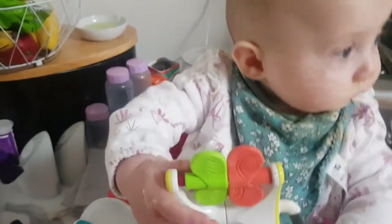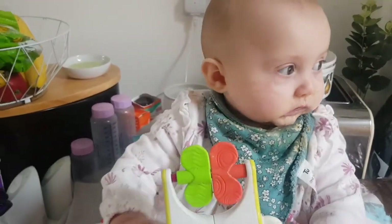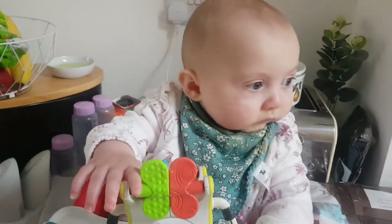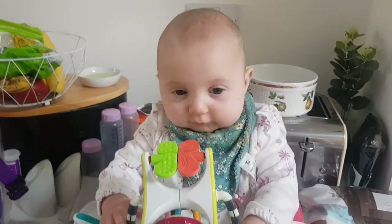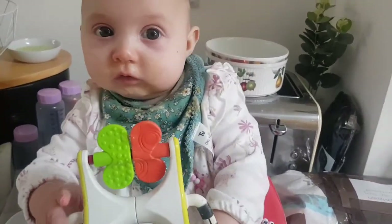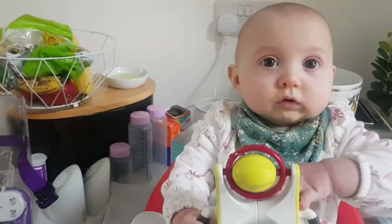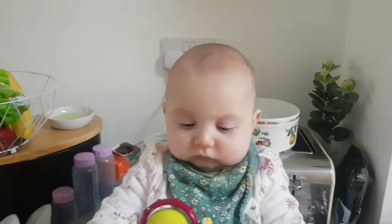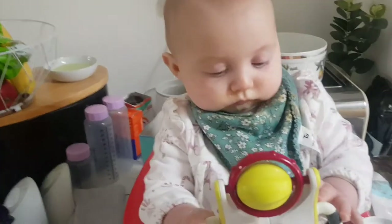I'm just waiting for the nurse to come now. Our nurse is off on a Wednesday, which is typical - it always seems Esme pulls the tube out when our nurse is off. I don't think we've even seen our named community nurse since Esme was about two or three months old. She rang them as soon as the tube came out around half ten or eleven, but the nurse can't come until at least two o'clock. Esme was due a feed at half eleven so she's missed that, and she's refused to take any bottle.